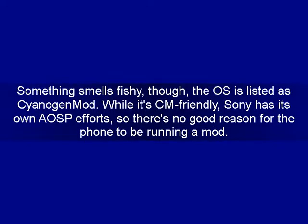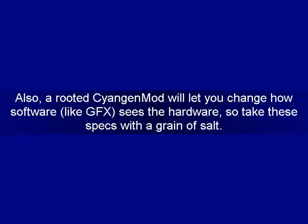Something smells fishy, though — the OS is listed as CyanogenMod. While it's CM-friendly, Sony has its own AOSP efforts, so there's no good reason for the phone to be running a mod. Also, a rooted CyanogenMod will let you change how software, like GFX Bench, sees the hardware, so take these specs with a grain of salt.